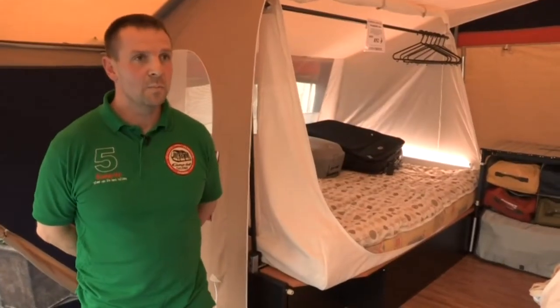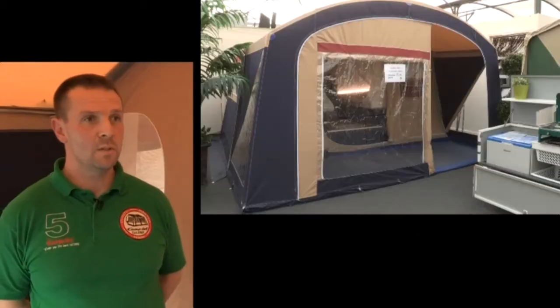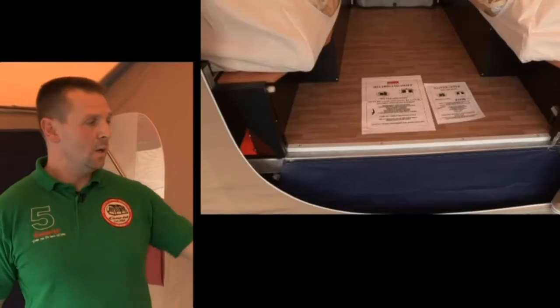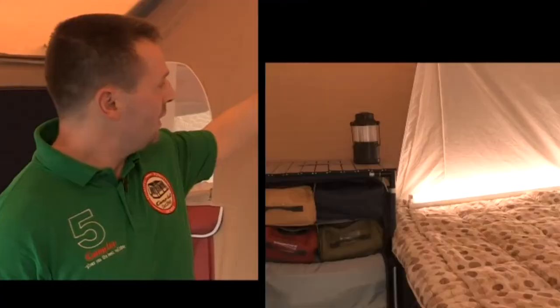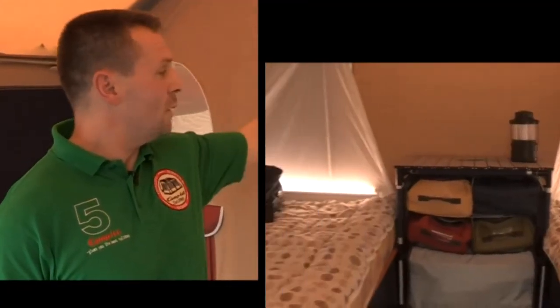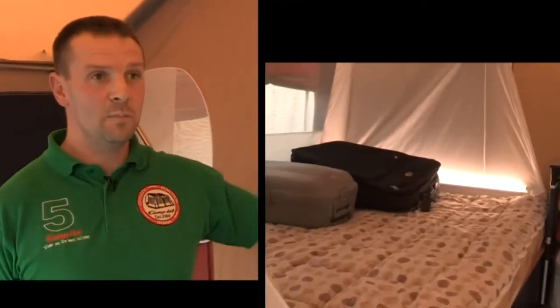Trailer tents are available from two berths to eight berths. The one we're looking at is a two-berth trailer tent — it has a double bed to the right-hand side and a double bed to the left-hand side. You can also convert the left-hand bed to a wardrobe area, but it's nice to have two separate beds.